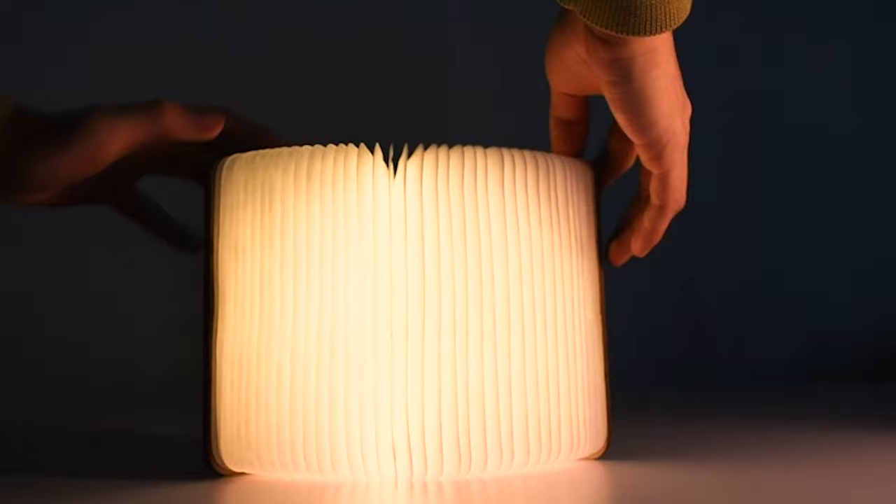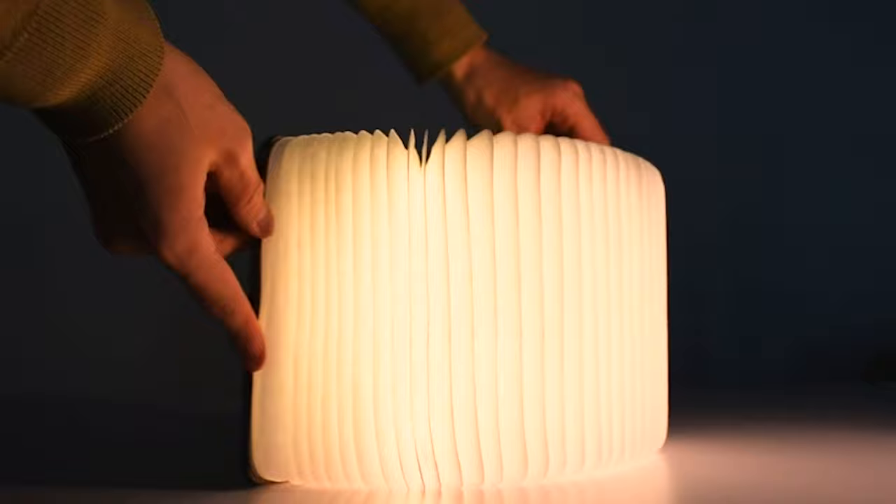Its mood lamp feature offers three colors to suit your ambiance needs, and its unique shape allows for various lighting configurations, making it the perfect addition to any room.